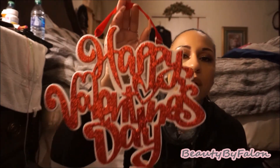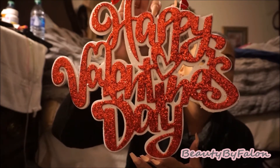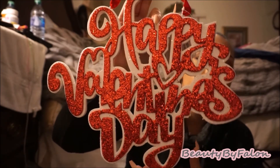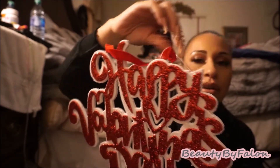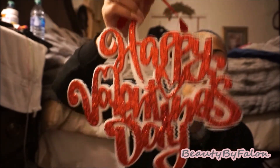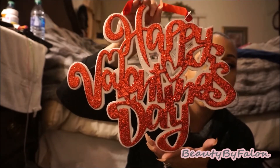I got this from Walmart — it's so pretty. It says 'Happy Valentine's Day' in gold glitter. It was $2.84 in their Valentine's section. Super cute — I couldn't resist, I love it.